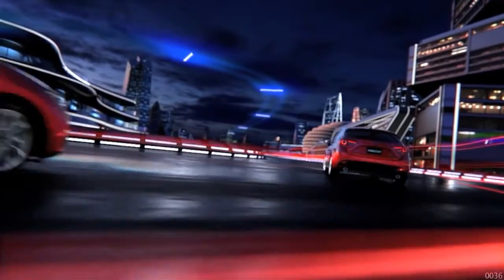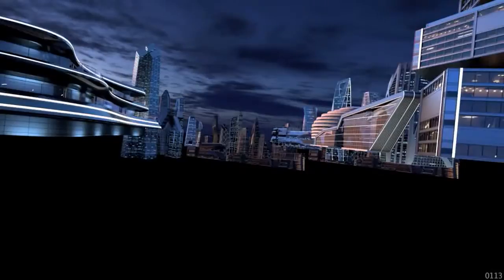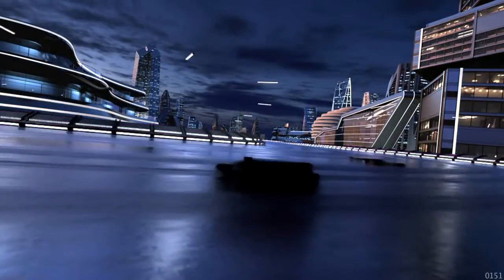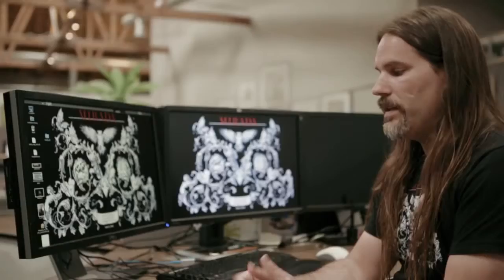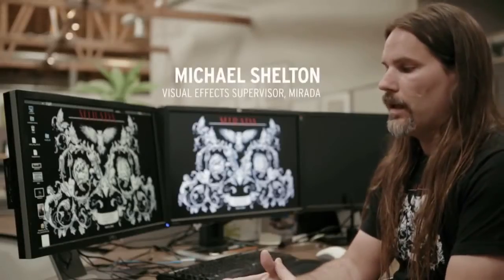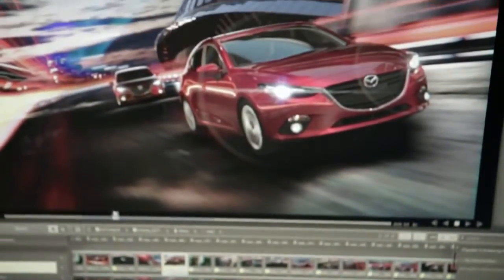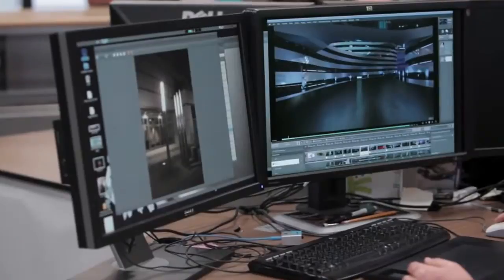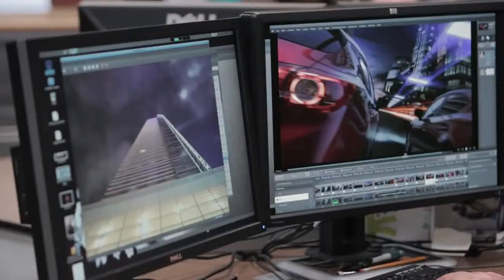The spot we're creating here is a sci-fi city grounded in reality, and the compositing team is in charge of bringing together the realism and also the futuristic look. We looked at a lot of different, very influential designers, famous architects, and then just looked at nature in general for shapes. We wanted it to be very organic, but also look very futuristic as well.